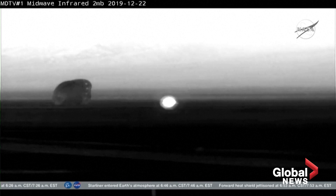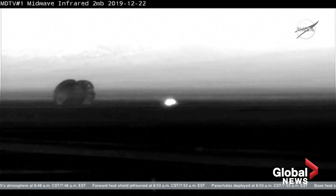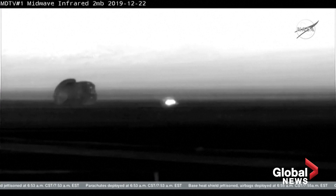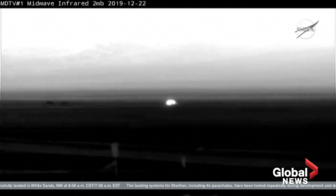Now the spotlight is going to shift a little bit to the landing recovery team waiting out there in New Mexico. They have to wait for clearance before they start heading over to the vehicle, but Starliner has touched down at White Sands successfully this morning. Main chutes are jettisoned, which will keep those chutes from pulling Starliner away as the landing recovery team makes their way toward it.